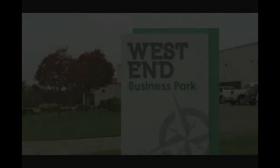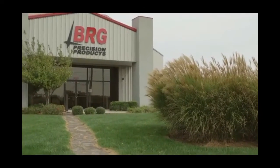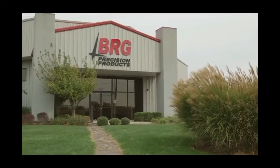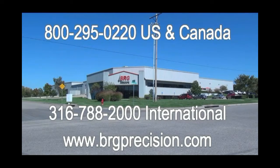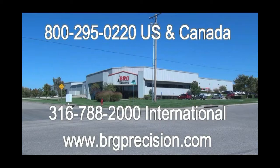Located in the West End Business Park in Derby, Kansas, BRG Precision Products thanks you for watching this video. If you have additional questions, we can be reached at 1-800-395-0220. International customers can reach us at 1-316-788-2000, or you can see us on the web at brgprecision.com.